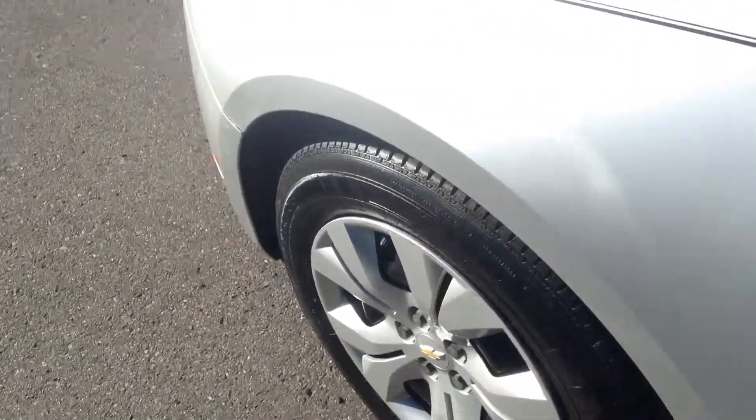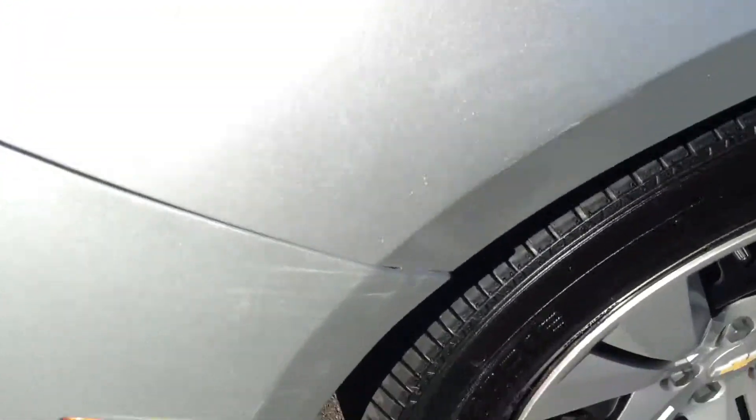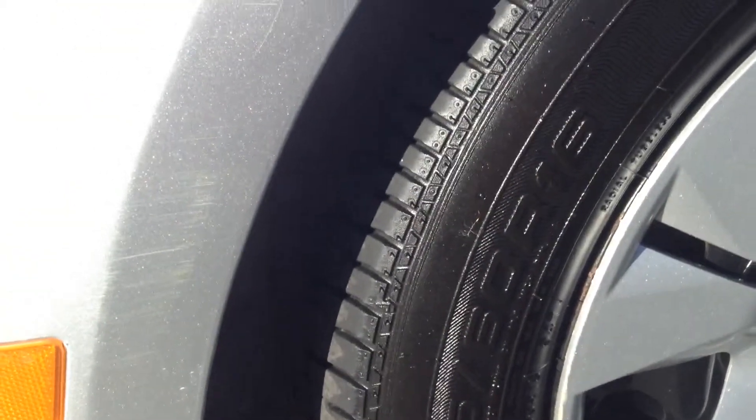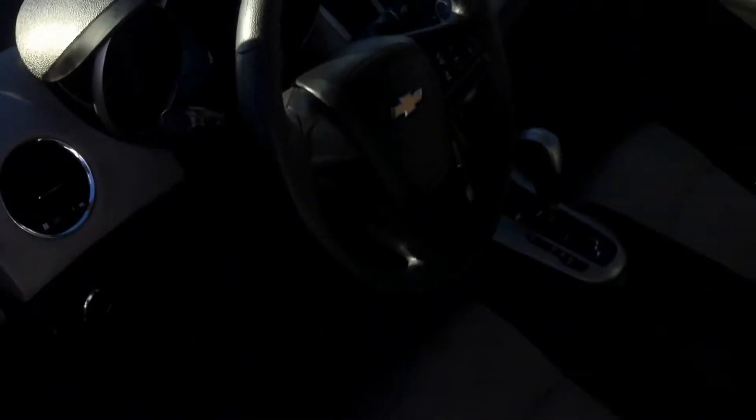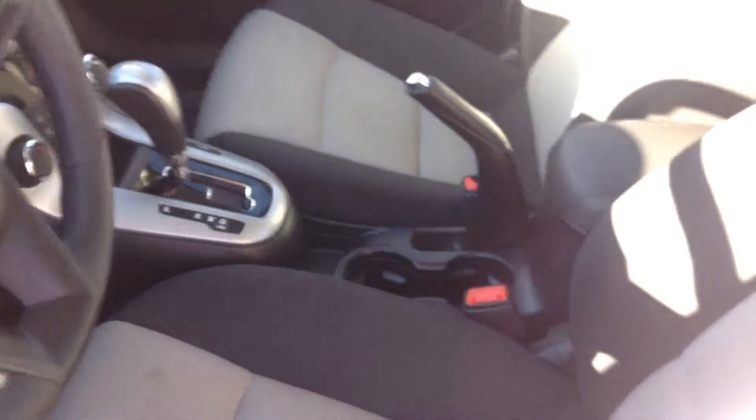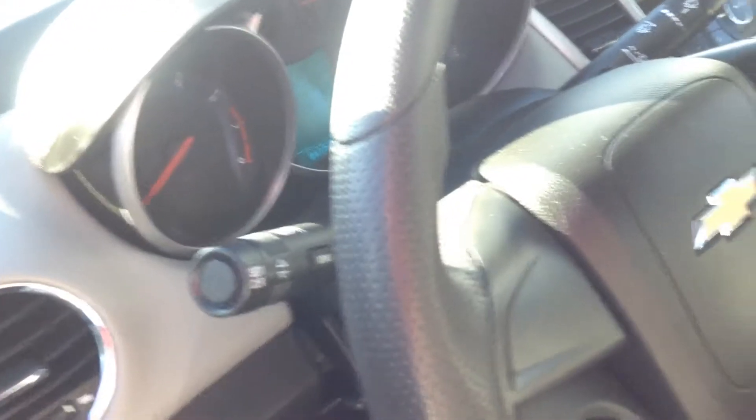This is the LS model. A shot of the tires here for you. And the interior — this is a two-tone interior. It's got 47,000 miles on it. It is an automatic. Another shot of the rear interior.